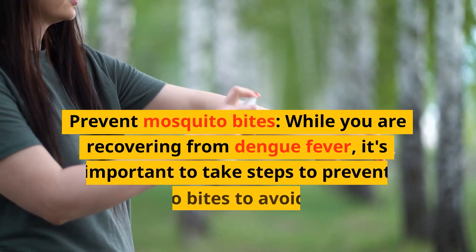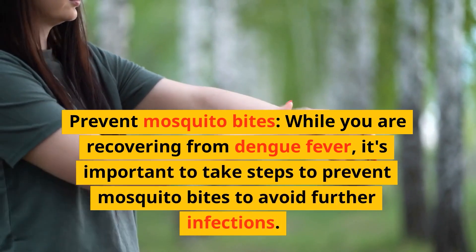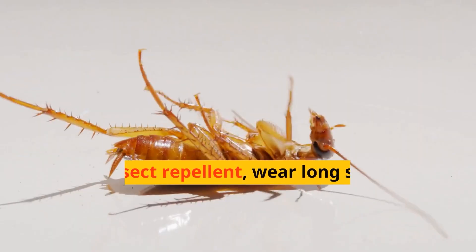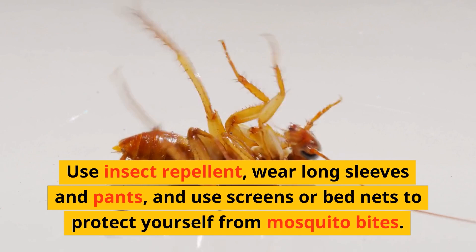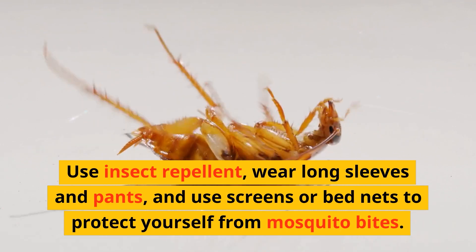Fifth, prevent mosquito bites. While you are recovering from dengue fever, it's important to take steps to prevent mosquito bites to avoid further infections. Use insect repellent, wear long sleeves and pants, and use screens or bed nets to protect yourself from mosquito bites.